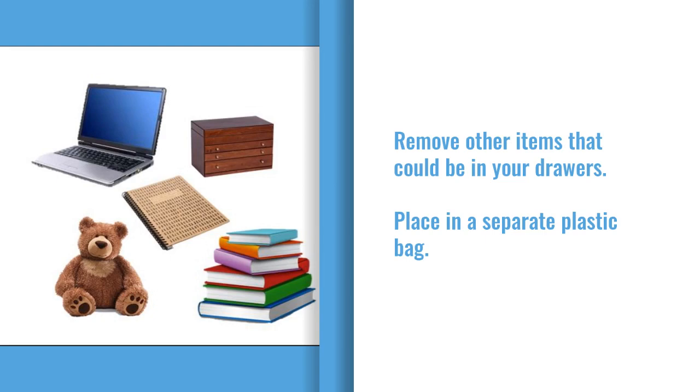This includes electronics, books, notepads, stuffed animals, and any other objects you might have stored. Place these items in a separate plastic bag in the center of the room.